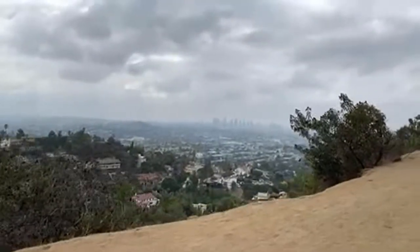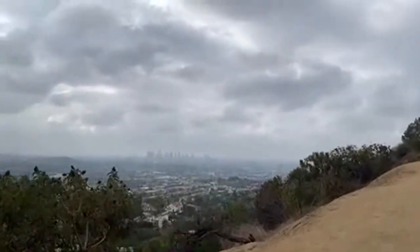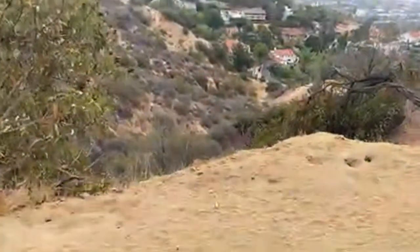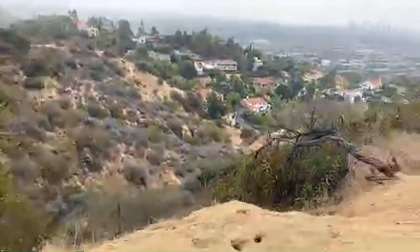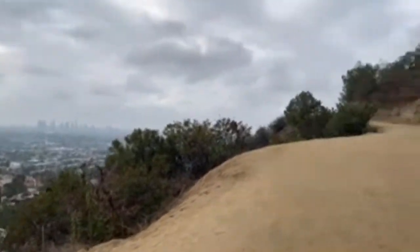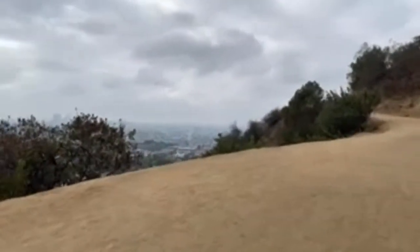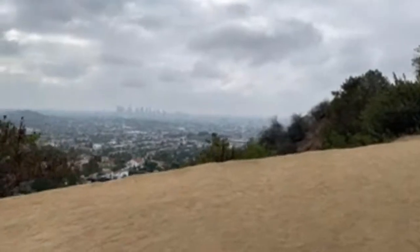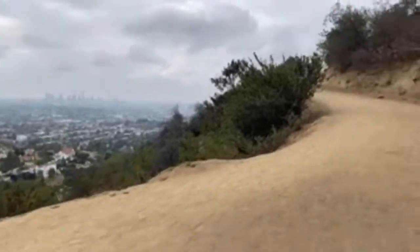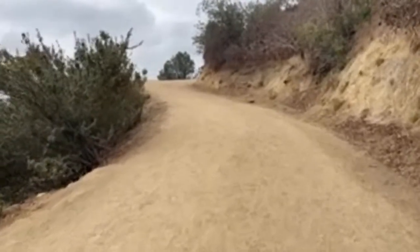Look at that guys — it's a pretty interesting view. That's a pretty serious drop there too. Yeah, I'm definitely going to be staying close to this side. You do not want to fall down that — you'll have a bad day. Really nice view.